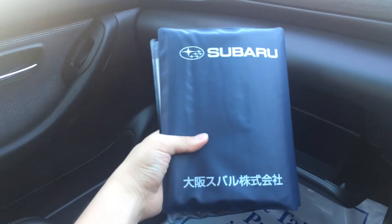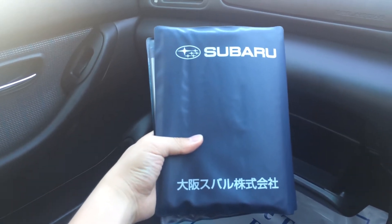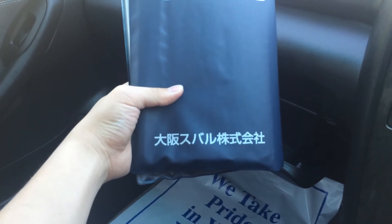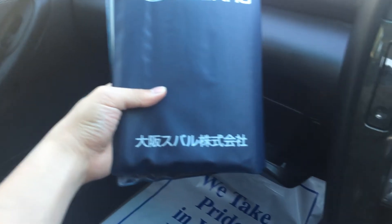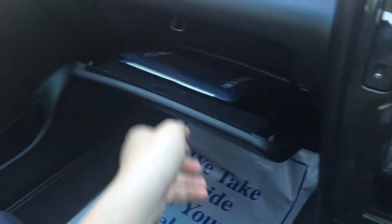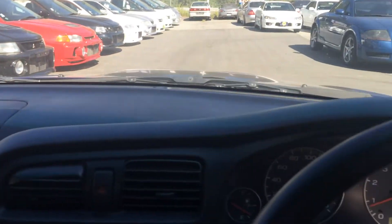Glovebox — check it out. It also comes with a full manual for the Legacy. Down there you can see this Japanese character; I think this car was sold in Osaka city in Japan. Anyway, the manual will be in Japanese, so if you guys want to see the full manual, you can always download the PDF version online — just easily Google it.